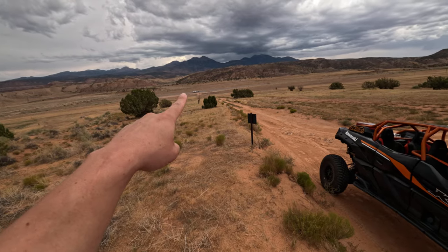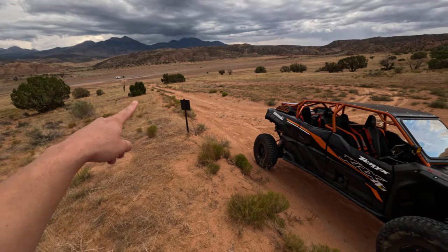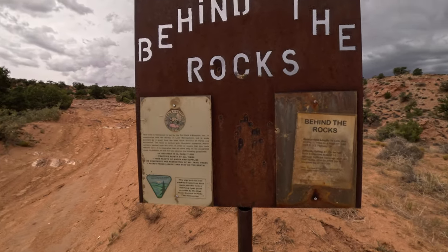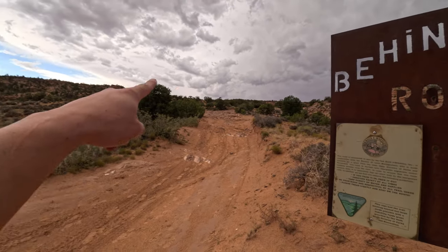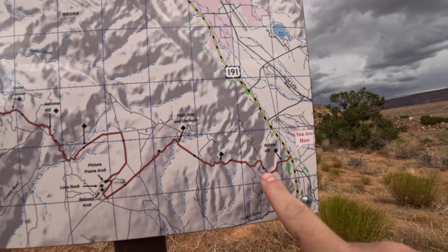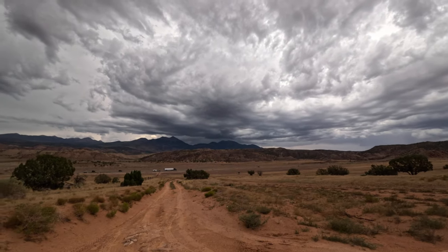That's the freeway over there, and this is where I've pulled up. This is actually the Behind the Rocks Trail — you can see the sign here. We're right here, and the first obstacle is called Rubble Hill, and this black line takes you to that arch. It is drizzling rain right now and the clouds are looking pretty crazy, but I will take this over 105-degree heat any day.